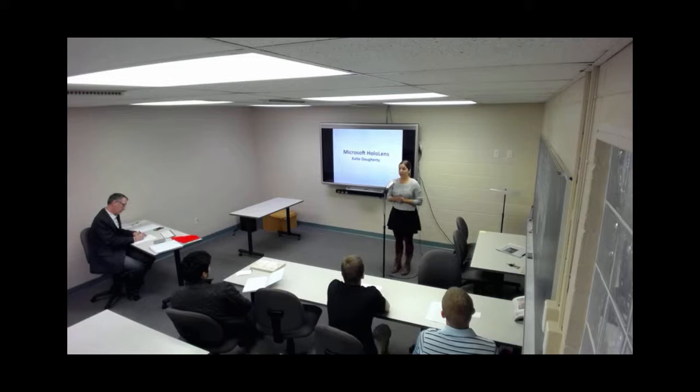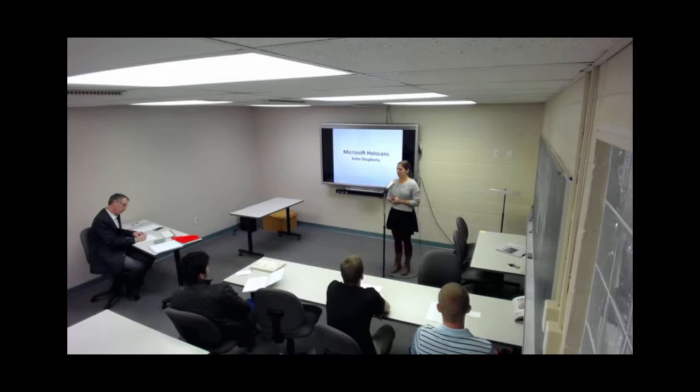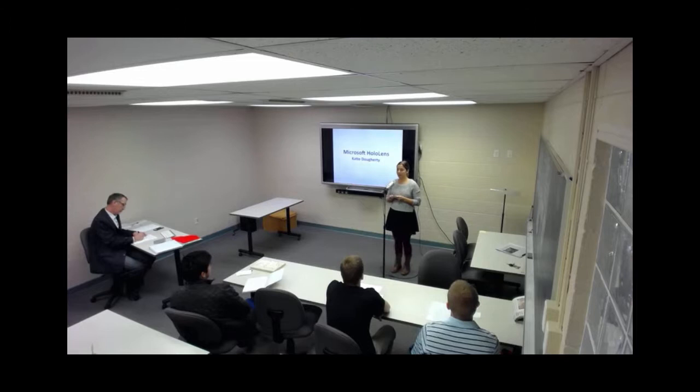Today I'm going to inform you about the HoloLens. This is relevant to you because if you're a video gamer, these are something you could use someday to have a more interactive experience. But if not, you can also use them in your own household or for Skyping into business meetings. In order to gain more knowledge about the Microsoft HoloLens, it is important to know what the HoloLens is, their main purposes, and the pros and cons of using them.